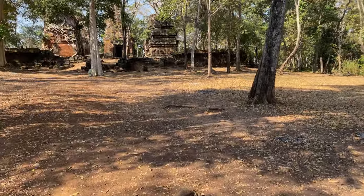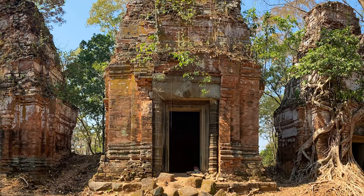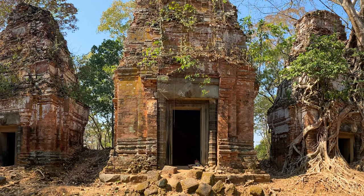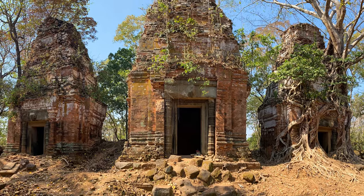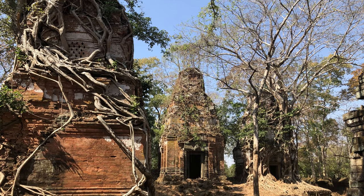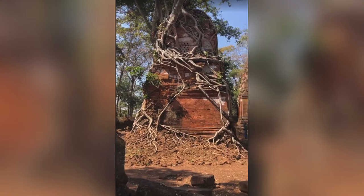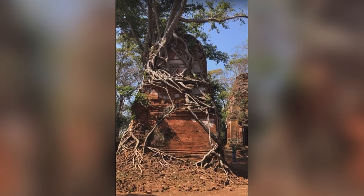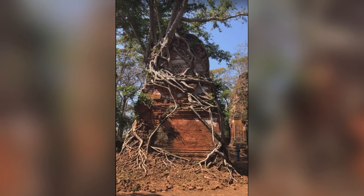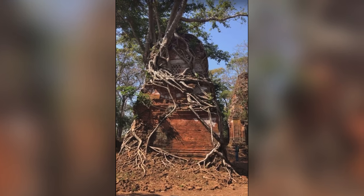Wow, look at that — absolutely unbelievable. Greg's back over there somewhere. Just an amazing, amazing place. Look at that temple — 10th century, built by Jayavarman IV. This is Prasat Pram in the Kokur complex.